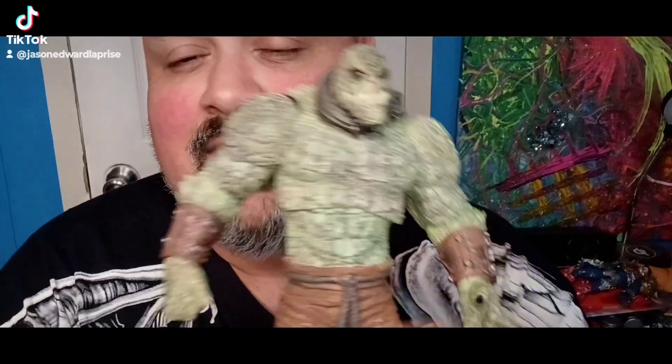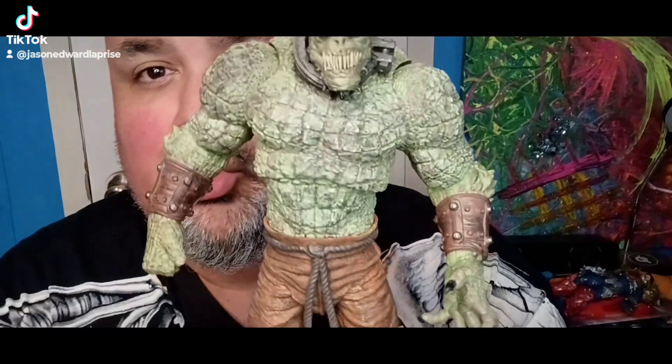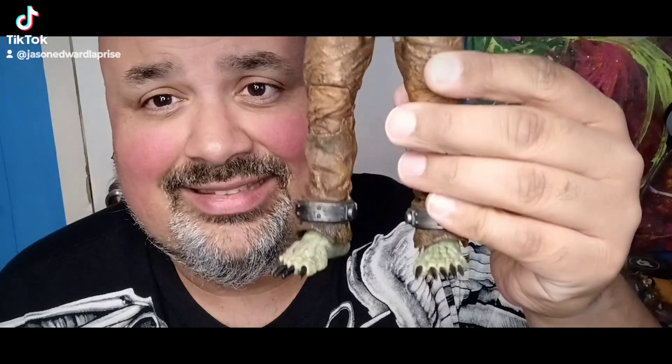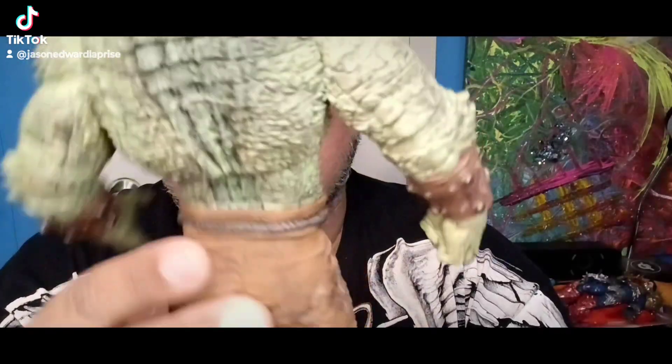Another figure I ended up customizing was Killer Croc right here. A lot of my fellow YouTubers and collectors also ended up customizing this Killer Croc because the paint wasn't all that great, but overall just a damn good body sculpt and face sculpt — really nicely done. I love this Killer Croc.